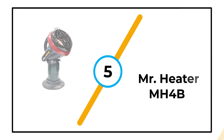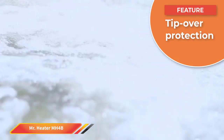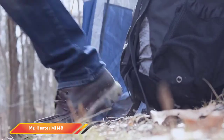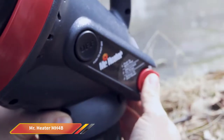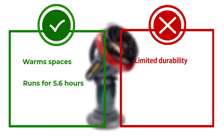Number 5: Mr. Heater MH4B. The small but powerful Little Buddy runs on a disposable 1-pound propane tank cylinder and is rated with an output of 3,800 BTUs — enough to warm up to 95 square feet for as long as 5.6 hours. Its well-designed heater head is set at a 45-degree angle to ensure heat fills the entire tent. The portable Little Buddy has a simple on-off switch and comes with low oxygen and tip-over protection. As with all gas heaters, use it only in a well-ventilated tent.